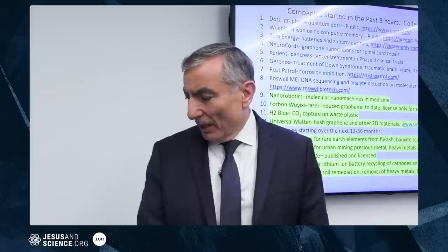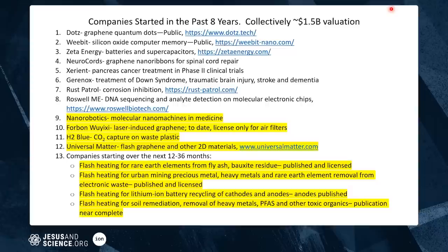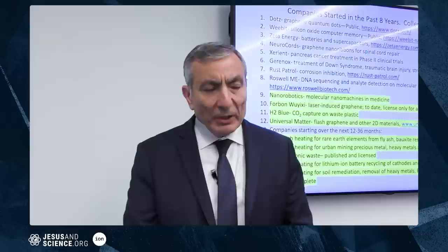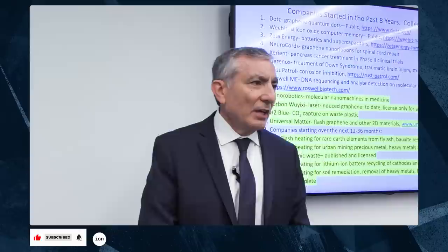Zeta Energy, here in town, has about 25 employees making batteries. It's a lithium anode and a sulfur-carbon cathode. The first generation battery will be at least 1.5x what any lithium-ion battery can do. They're probably targeting the drone market first, but I'm not an officer or director in any of these companies, so that's just what I've heard.